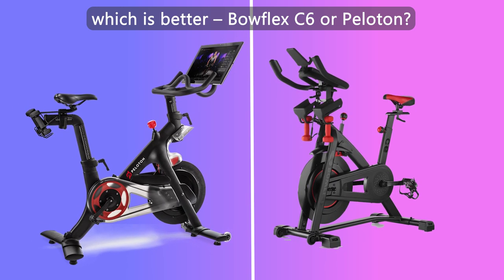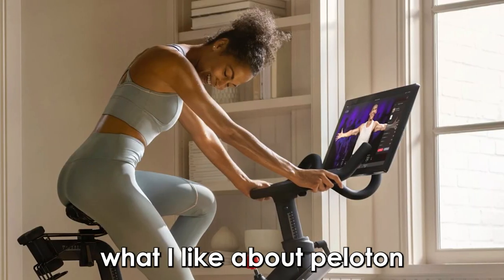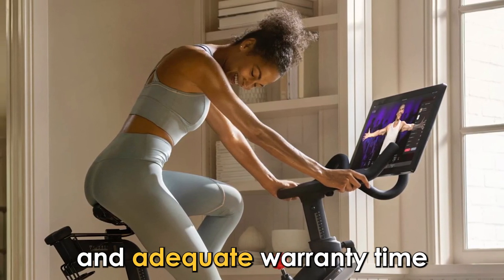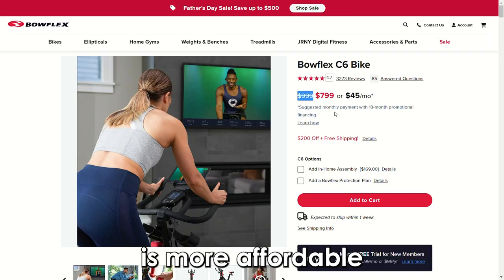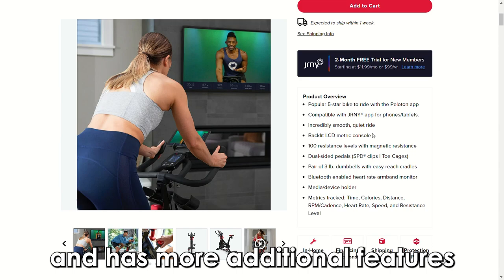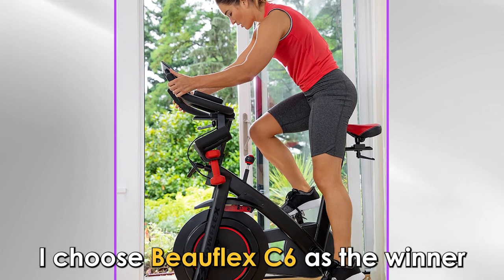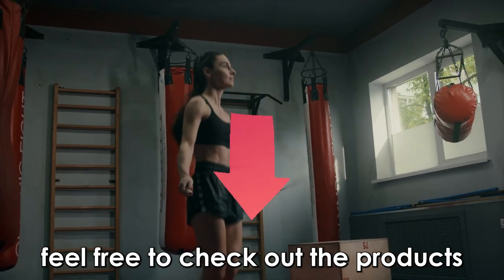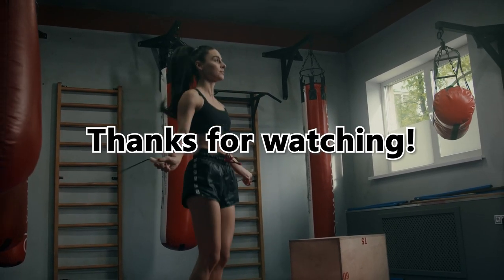To sum up, what I like about the Peloton is that it provides a touch screen and adequate warranty time. The Bowflex C6, on the other hand, is more affordable and has more additional features. I choose the Bowflex C6 as the winner because it costs less and offers more accommodating features. Feel free to check out the products from the links in our description. Thanks for watching.